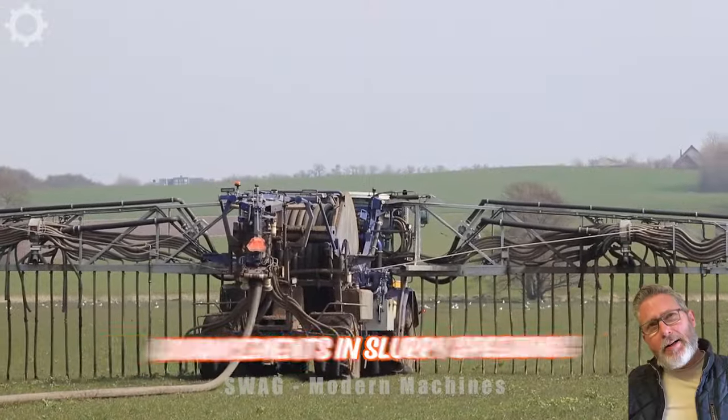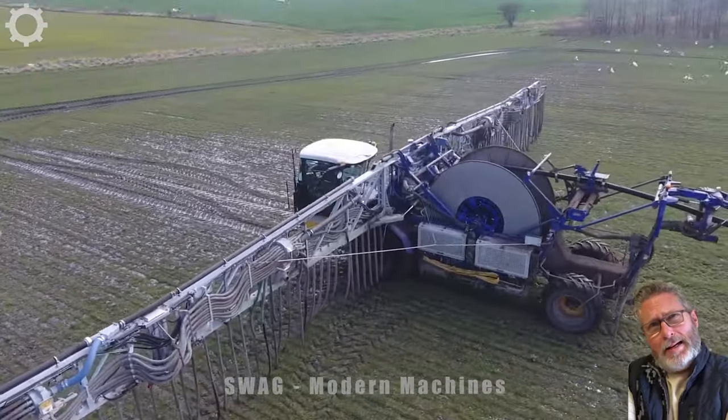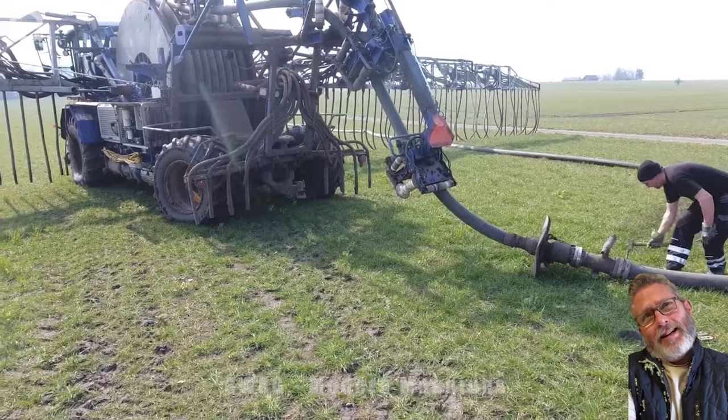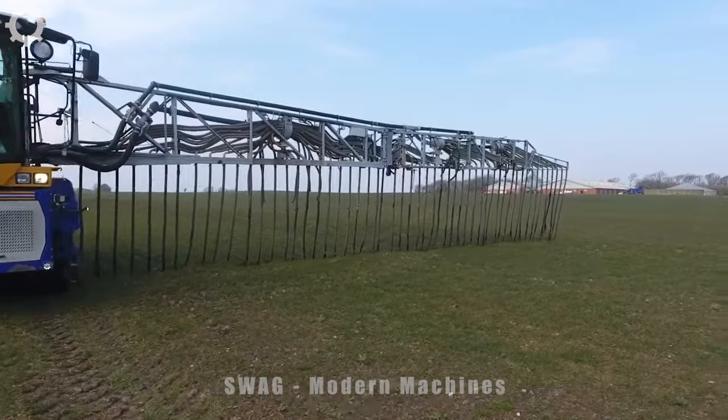One of the most significant advancements in slurry spreading technology is the development of slurry spreading systems. These systems use a network of flexible pipes to transport slurry from storage tanks to the application site. This innovation reduces the need for heavy machinery and minimizes soil compaction.